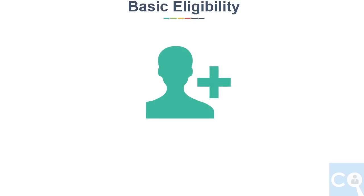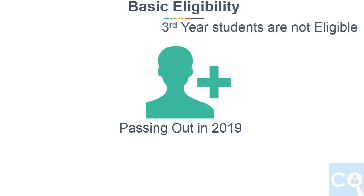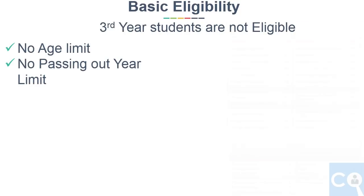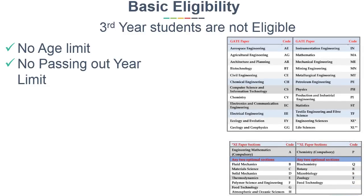Now we will see the basic eligibility of the exam. Students who are passed out or passing out this year can give GATE. 3rd year students are not allowed. There is no age limit and passing out limit in GATE. But you can appear only in one paper out of these 24 papers.